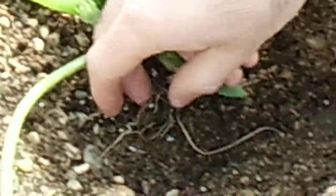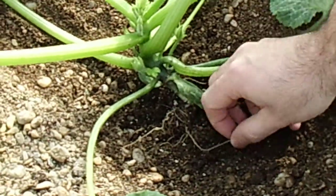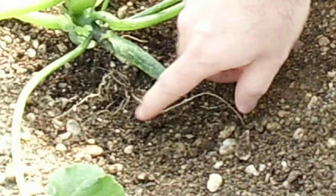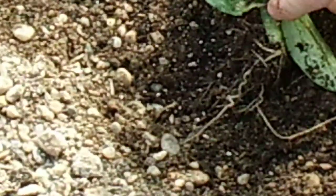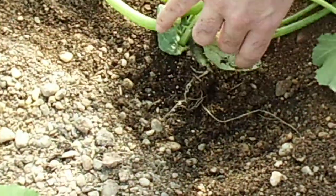This is the main root, but all those are new roots — you can tell by the color. They are very large. This is very important at this stage, because the plant is going to absorb all the nutrients through the root system.